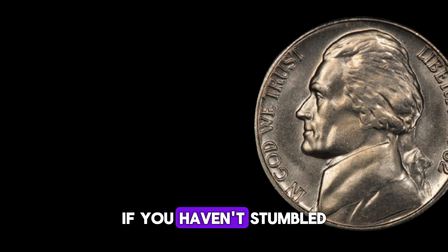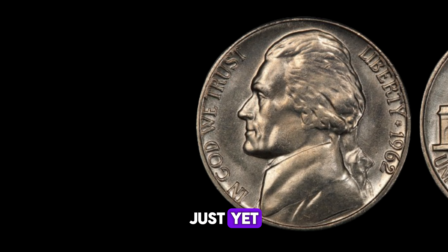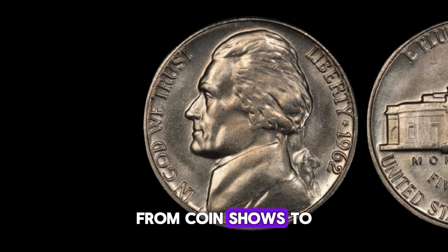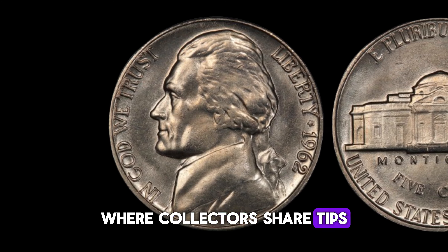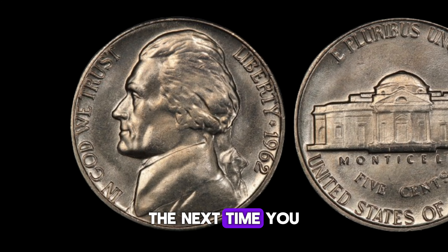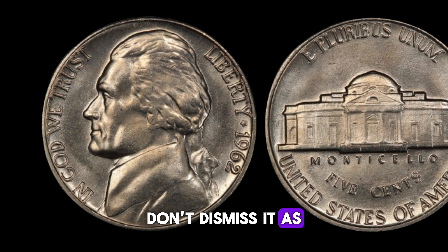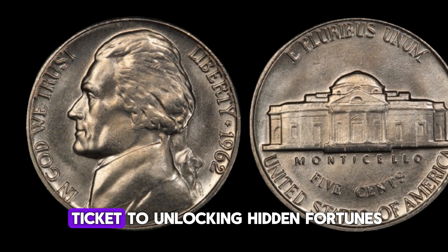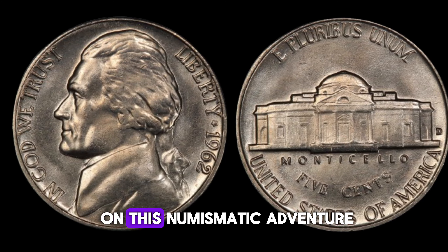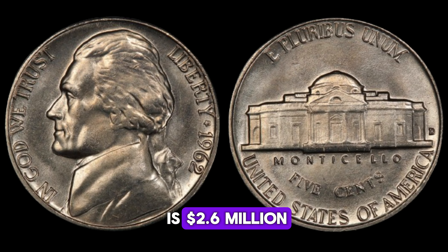But don't despair if you haven't stumbled upon one of these rare coins in your pocket change just yet. There are still plenty of avenues to explore, from coin shows to online forums, where collectors share tips and stories of their own discoveries. So, the next time you come across a 1962 Jefferson nickel, don't dismiss it as just spare change. It could be your ticket to unlocking hidden fortunes. Thanks for joining us on this numismatic adventure. Finally, this coin value is $2.6 million.